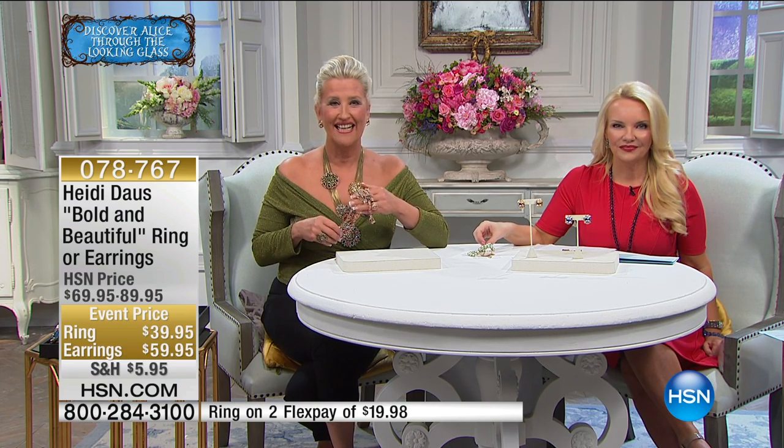We're going to say hi to Pam in Texas. Pam, welcome to HSN. We're so thrilled to have you as part of our largest movie event ever, of course celebrating Disney's Alice Through the Looking Glass. Thank you so much, Connie. Hello, Heidi. Hey, Miss Pam! The last time I talked to you I was so nervous I didn't say everything I wanted to say to you. Thank you for calling back. I love your jewelry. I got today the today special with the ring and the earrings.